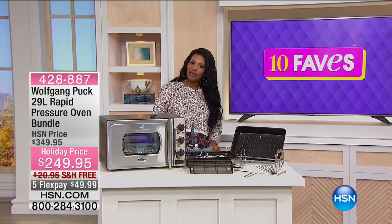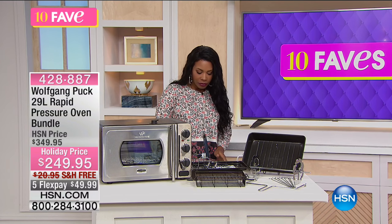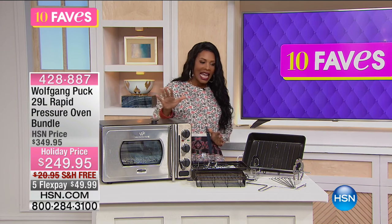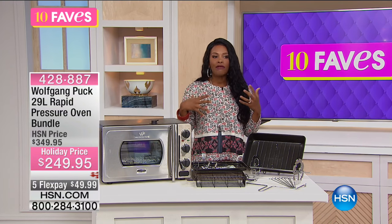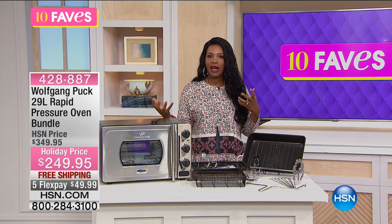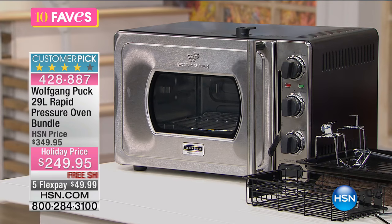We've got more of our 10 faves from Wolfgang Puck. This is fave number three, and this is going to be for a lot of people. Maybe the 27-piece set is just more than what you need. Maybe you're more of an empty nester now and you don't have to cook for five, six, or eight people every day.